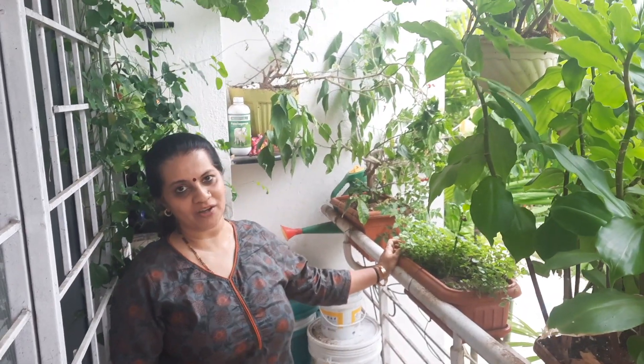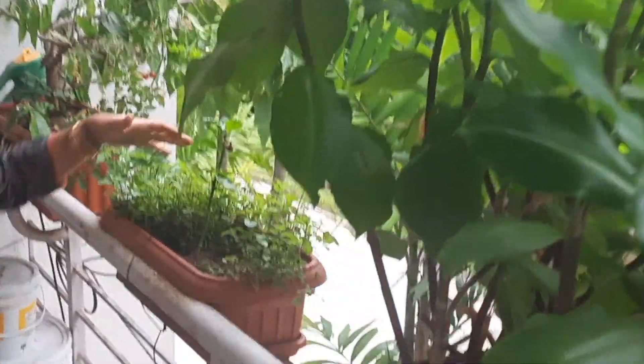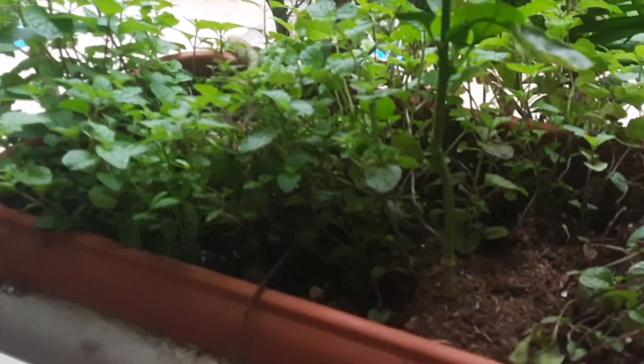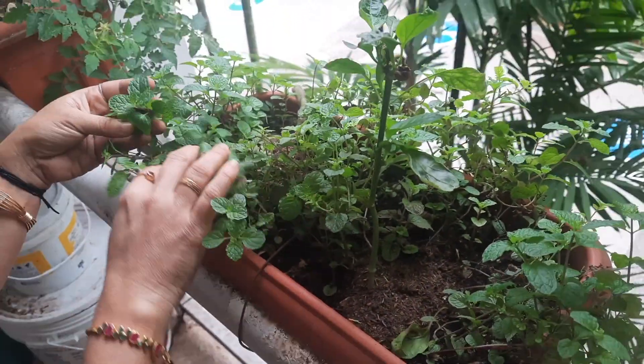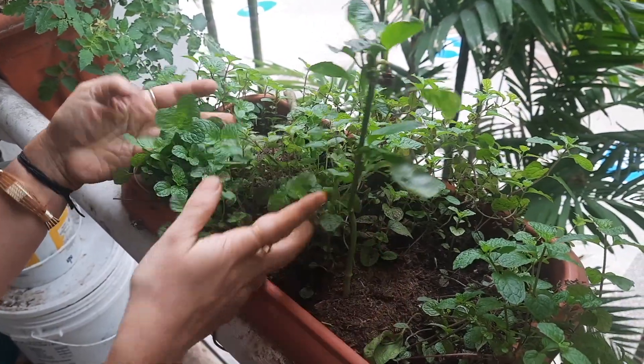Good morning everyone, it's a beautiful morning and I want to show you my small garden today. This is the first time I've actually started growing my garden — it's been about one year now, and there have been a lot of learnings during this pandemic.